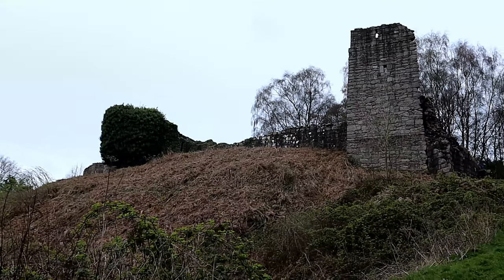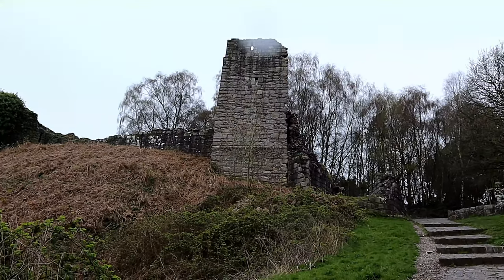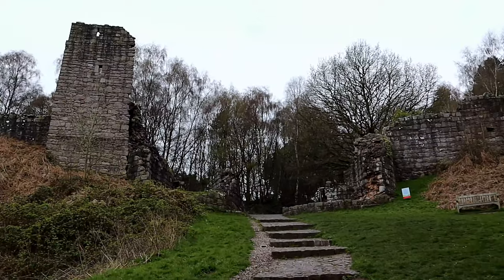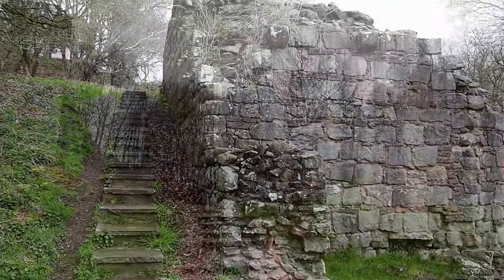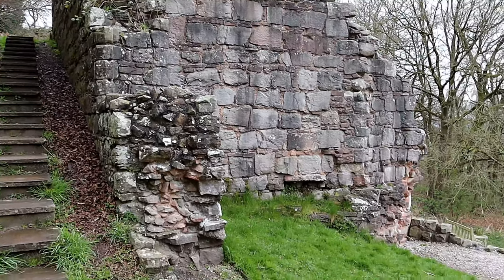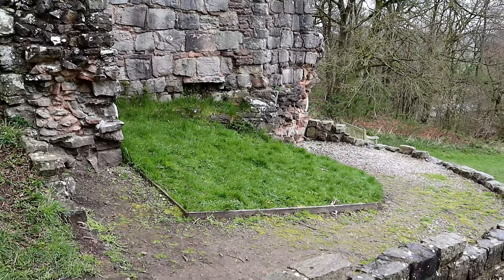During the Middle Ages, the outer ward may have been filled with ancillary buildings for the castle, although there is little archaeological or documentary evidence for such structures. There is a reference to a chapel in the 1240s, probably located somewhere in the outer ward, or possibly within the outer gatehouse.